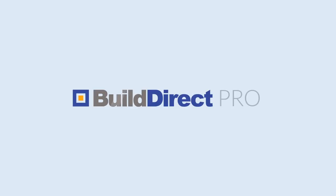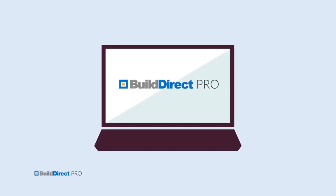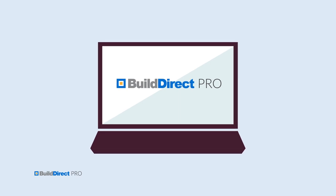BuildDirect makes sourcing quality wholesale home improvement products a whole lot easier. Won't believe it until you see it? No problem! Here's how easy it is to find and order products for your next project.